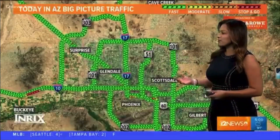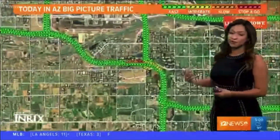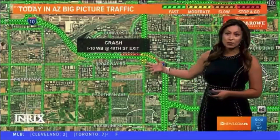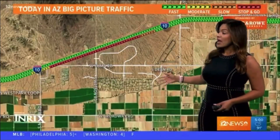We do see some traffic building up in some areas. One area is because of an accident that just popped up a few moments ago — this is on the I-10 westbound at the 40th Street exit. We do see some traffic right by that accident, so remember that if you're heading out within the next few minutes you might see some delays in that area until it completely clears up.